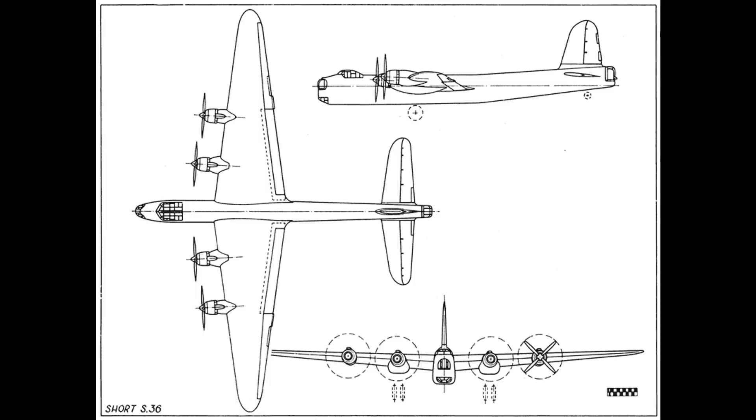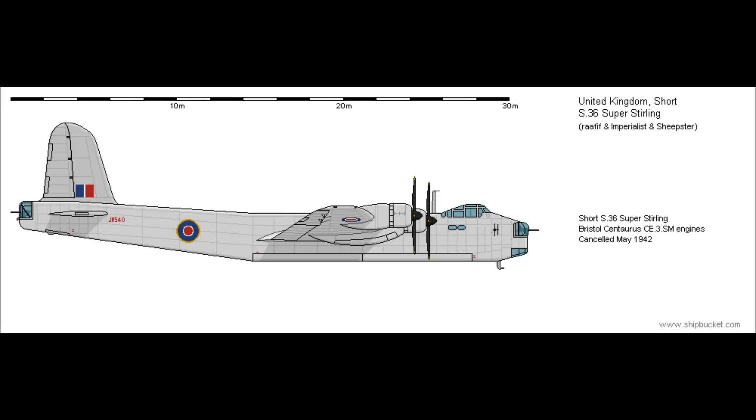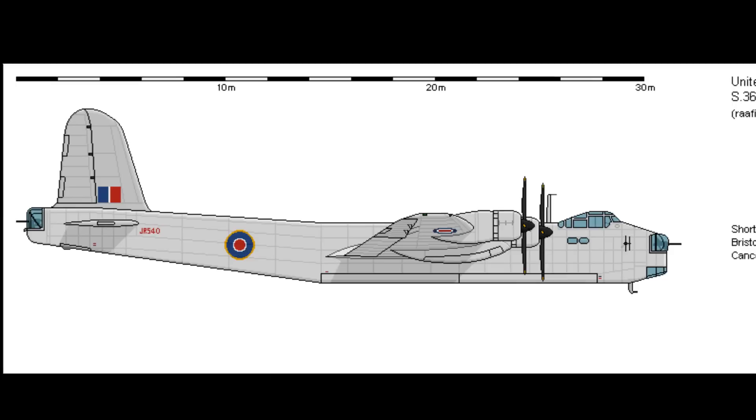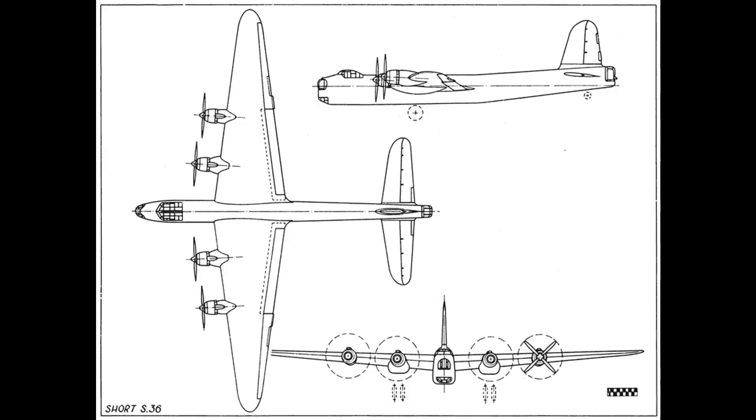Before we finish up, we need to mention the S-36 Super Stirling. In 1941, Shorts started making plans for a follow-up with an increased wingspan of 135 feet, powered by four Bristol Centaurus radials delivering about 2,000 horsepower each, greater payload, and protection from ten .50 caliber machine guns in three turrets. The Air Ministry liked the idea and ordered two prototypes. However, as time went on, the decision was made to focus on increased Lancaster production instead, and in August 1942 Shorts stopped working on the Super Stirling.